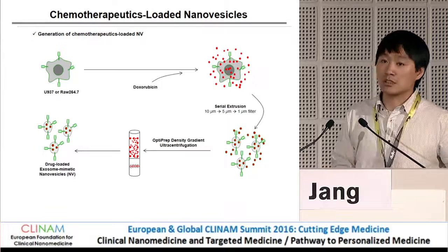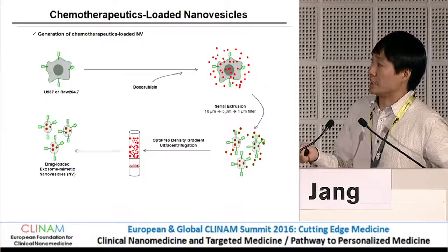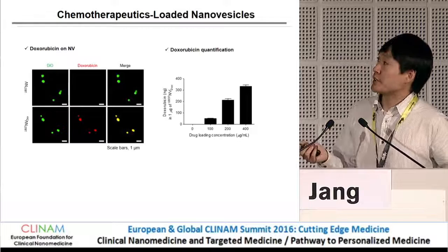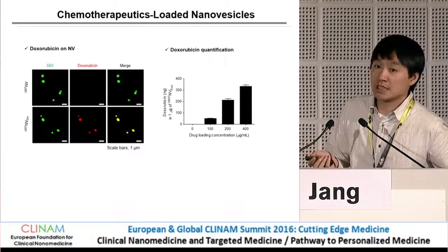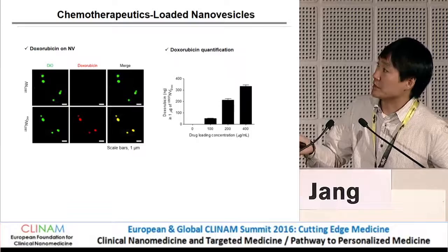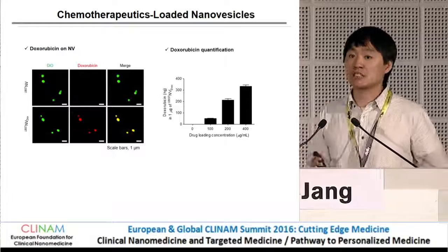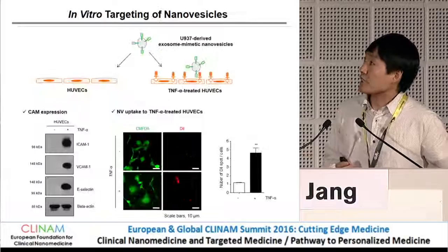This is how to make the nanovesicles and load the drugs into them. First, we suspend the cells in media, add doxorubicin, then extrude the cells with the doxorubicin, and finally purify the nanovesicles with an optical density gradient. The nanovesicles contain doxorubicin on their surface and inside. Doxorubicin is visualized by autofluorescence and the vesicles are labeled by a green fluorescent dye; they colocalize with each other. Using dose-dependent concentrations of doxorubicin, we see dose-dependent increase in encapsulation.